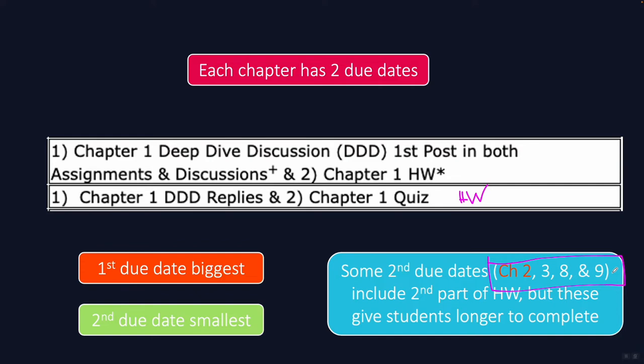The good news about those big chapters is that we've spread them out over an entire week, so you'll get extra time to work on them. Now, the first due date is almost always the biggest — I say almost always because chapter two is an exception, where the second homework is as big, and maybe even slightly larger, than the first homework set.